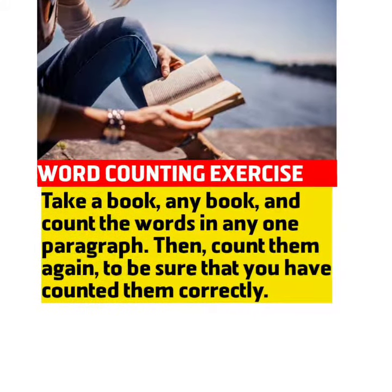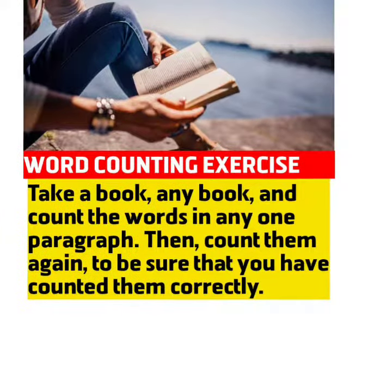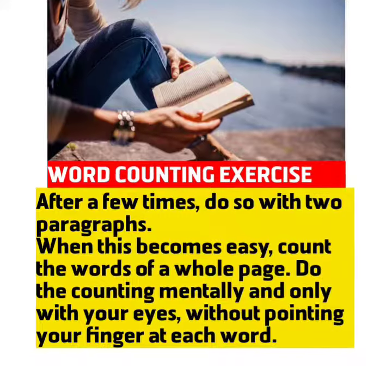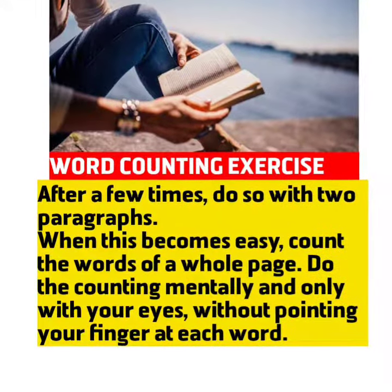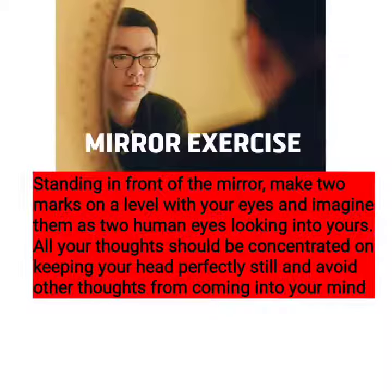Word Counting Exercise. Take a book, any book, and count the words in any one paragraph. Then count them again to be sure that you have counted them correctly. After a few times, do so with two paragraphs. When this becomes easy, count the words of a whole page. Do the counting mentally and only with your eyes, without pointing your finger at each word.